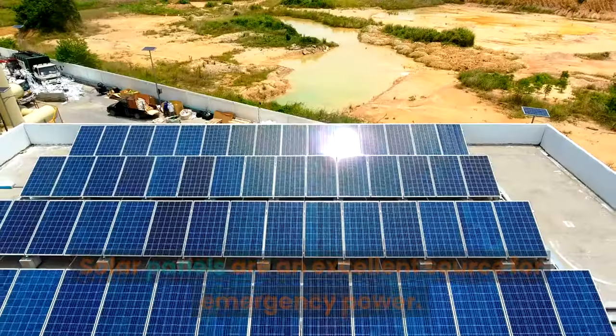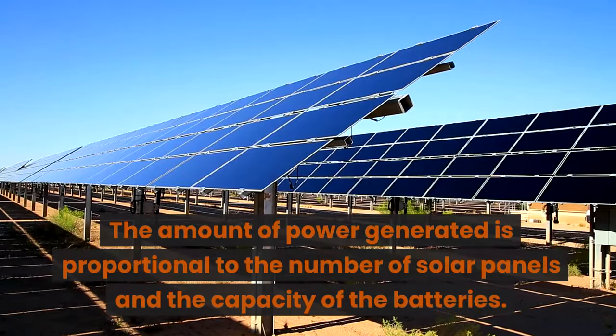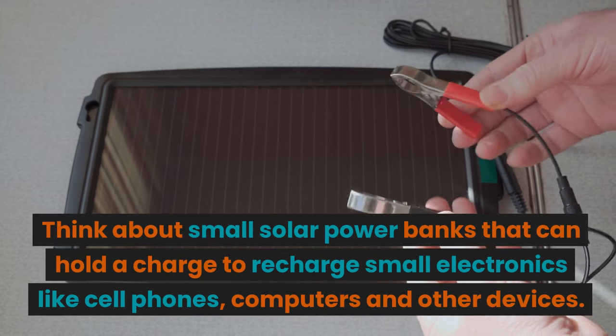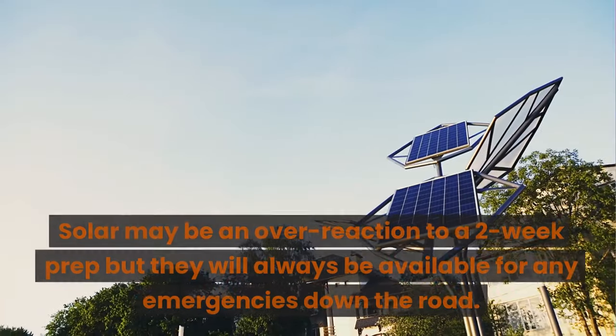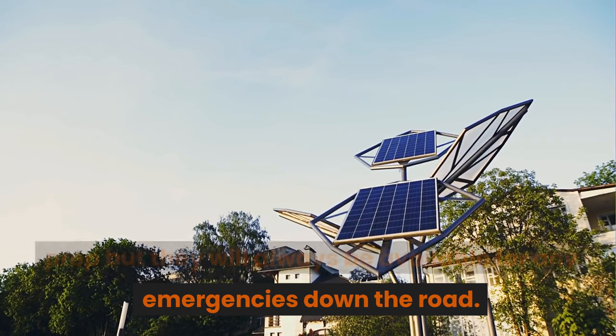Solar Power: solar panels are an excellent source for emergency power. The amount of power generated is proportional to the number of solar panels and the capacity of the batteries. Think about small solar power banks that can hold a charge to recharge small electronics like cell phones, computers, and other devices. Solar may be an overreaction to a two-week prep, but solar panels will always be available for any emergencies down the road.